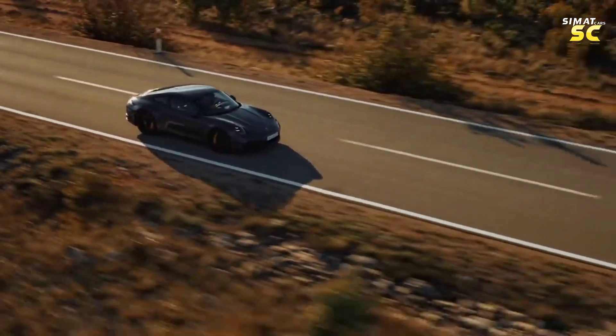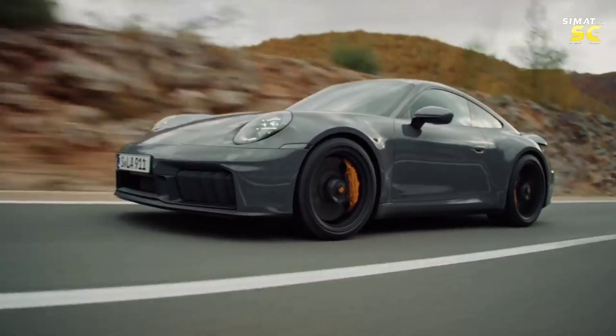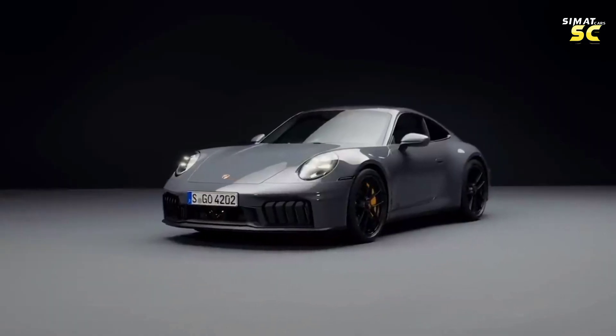Few modern cars have mastered the art of reinvention like the Porsche 911. For more than five decades, Porsche has continued to adapt, update and improve the rear engine layout, taking care not to weaken its core identity or the brand's driving experience.